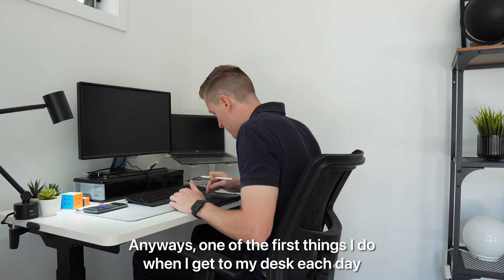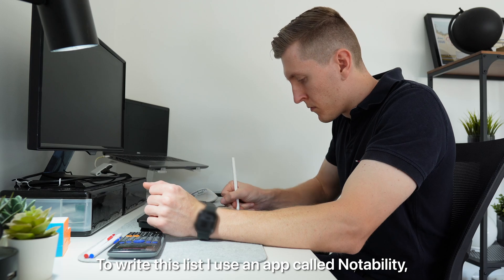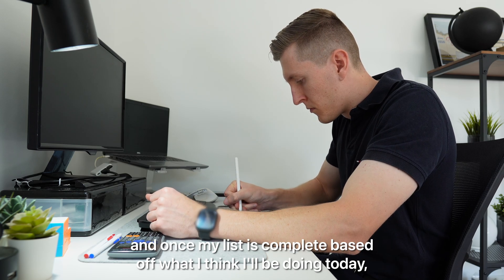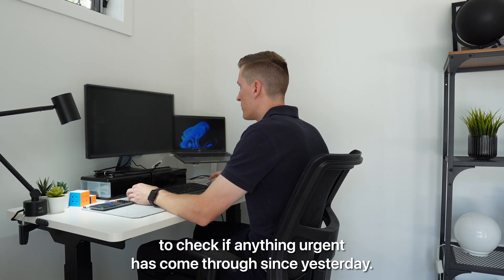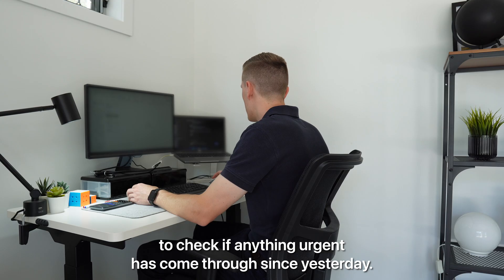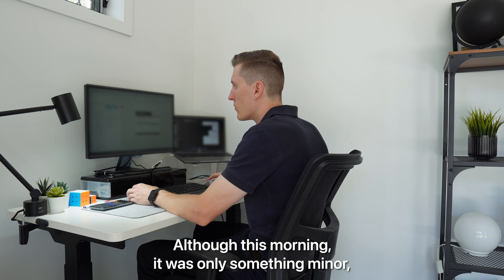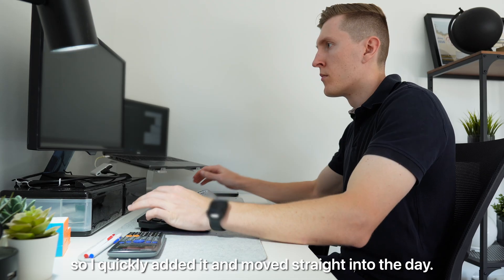One of the first things I do when I get to my desk each day is write a to-do list. To write this list I use an app called Notability, and once my list is complete I'll jump into my emails and Microsoft Teams to check if anything urgent has come through since yesterday. 90% of the time this does add something to my list and reshuffles the priority, although this morning it was only something minor so I quickly added it and moved straight into the day.